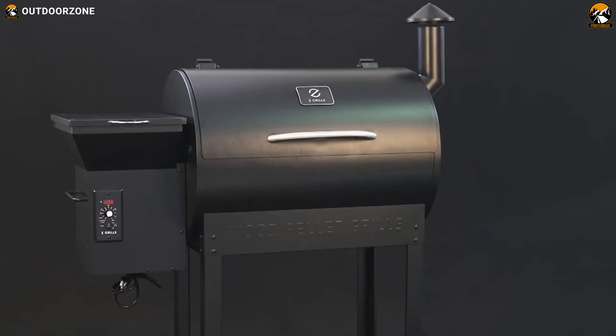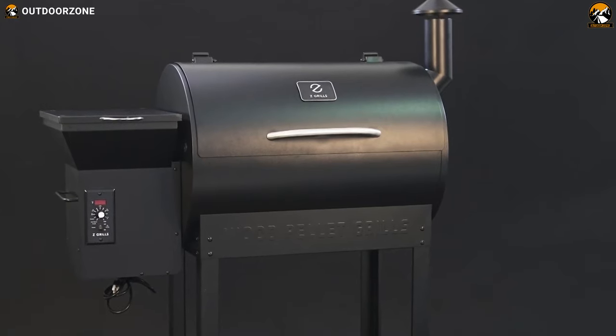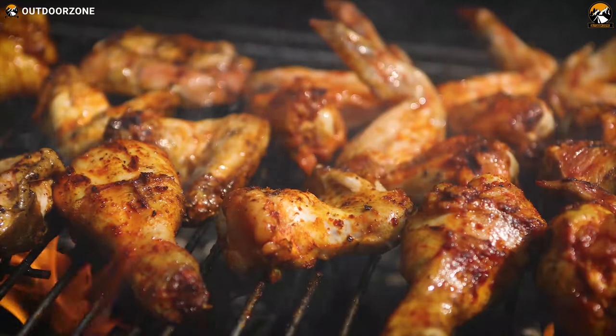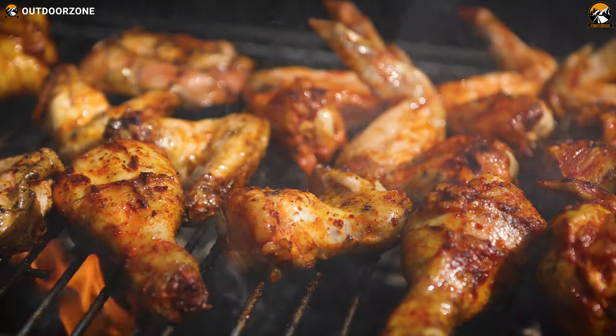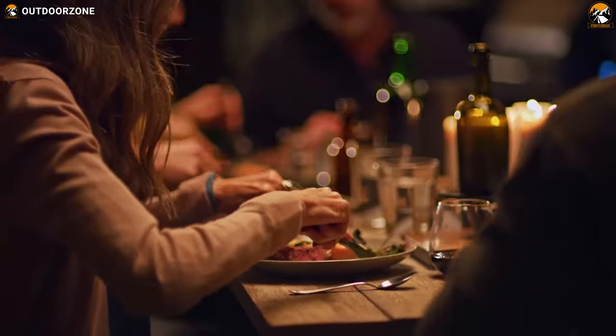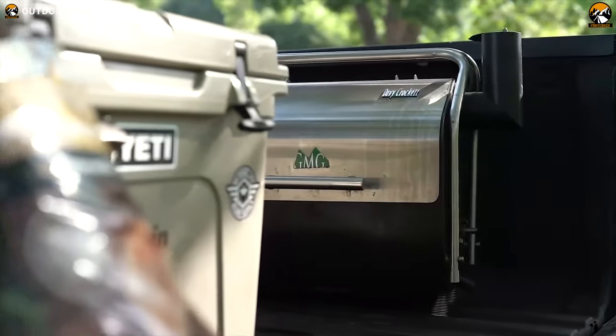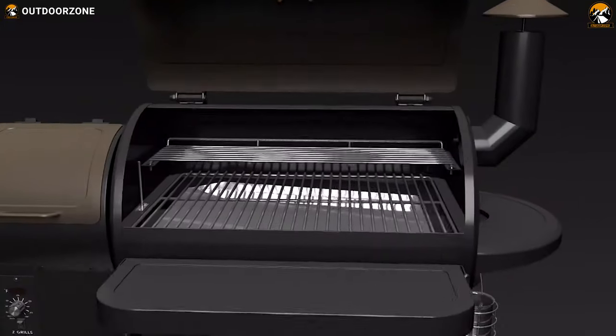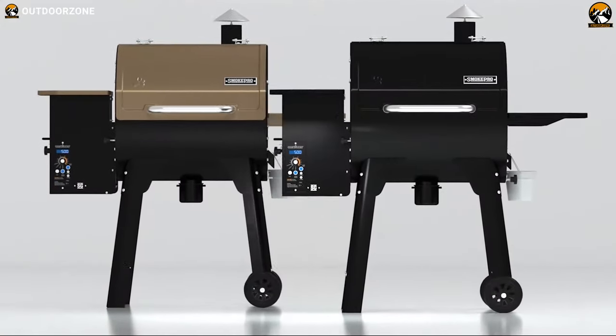Pellet grills have come a very long way since their inception in the mid-80s. The ability to affordlessly produce excellent BBQ makes buying a pellet grill very tempting. These pellet grills let you grill like a pro without overburning your dishes. In today's video, we are going to show you the top 5 best pellet grills that can elevate your outdoor cooking experience to the next level. So, let's get started.